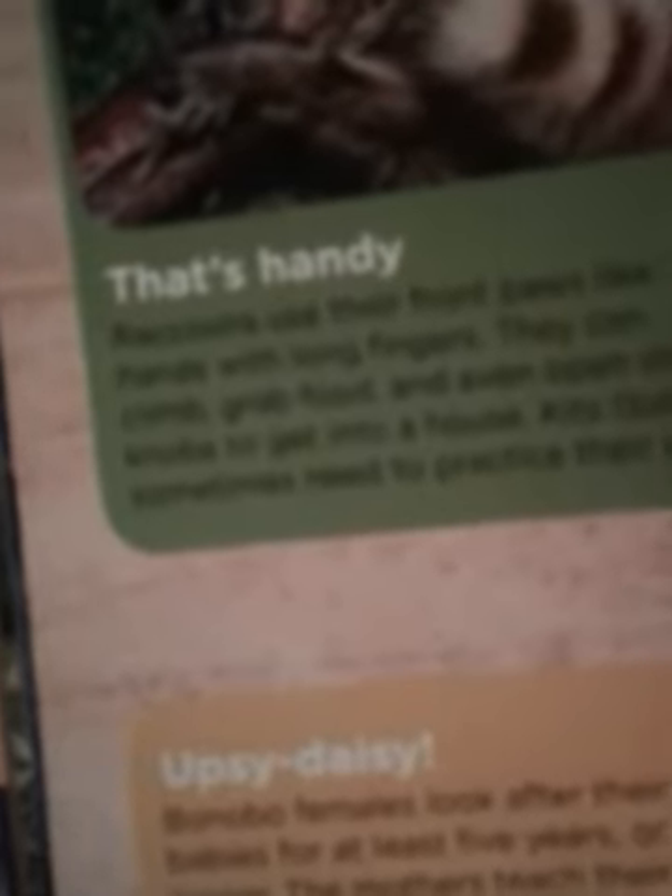Baby faces. These youngsters have the cutest little baby faces, but the little guys and gals aren't just cute — they also have special talents. Raccoons use their front paws like hands, with long fingers. They can climb, grab food, and even open doorknobs to get into a house.